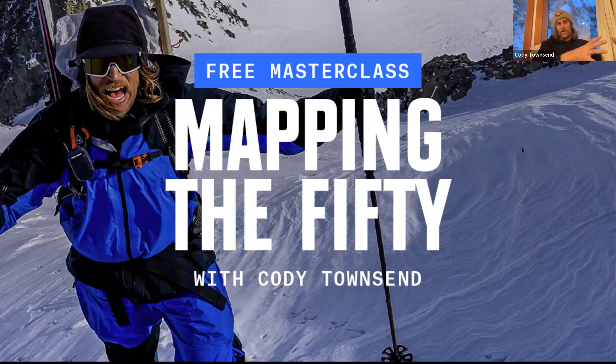Before some of these tools existed, you were relying on local beta and general knowledge and experience. But some of these tools that are coming out kind of accelerate your education process into making decisions and route planning. Looking at the newest features of ONYX, I look at it now going, 'Oh yeah, that's why we made that decision to go at this time of day.'